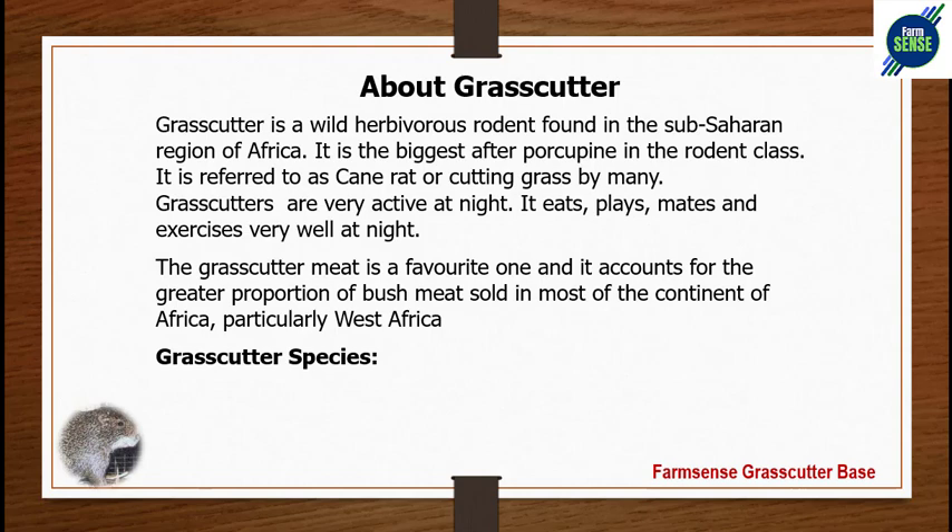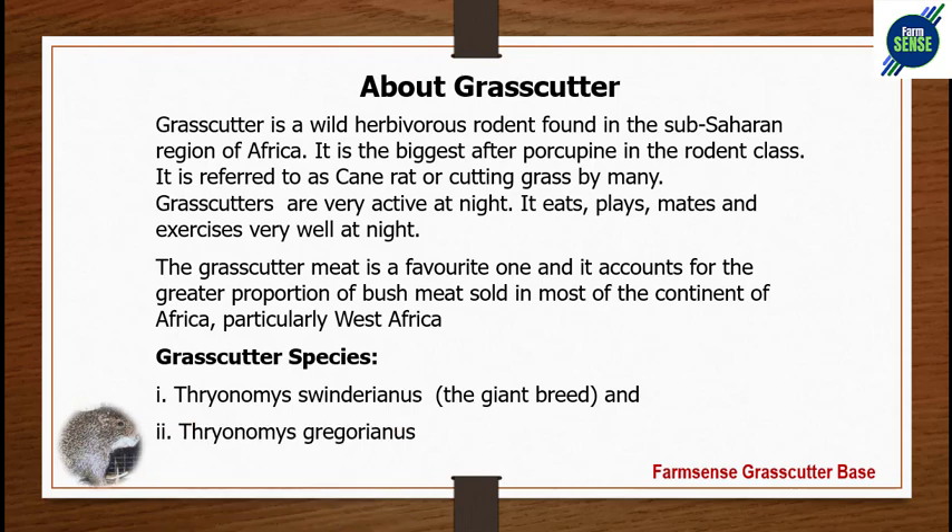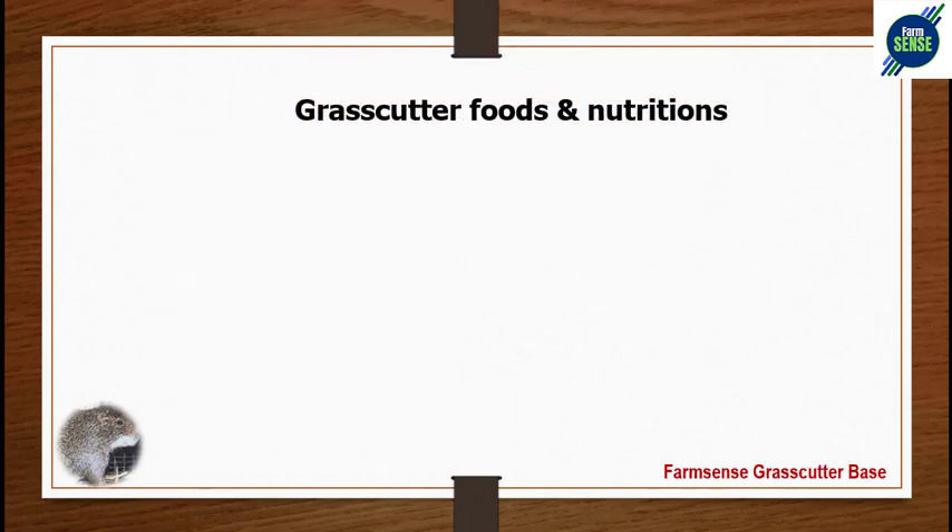There are two basic grass-cutter species. Number one is Thryonomys swinderianus, which is the giant breed, and number two is Thryonomys gregorianus, which is the second class — not as big as the first. These are the two species common in West Africa. The one more prevalent in Nigeria is Thryonomys swinderianus, the giant breed, favored by most farmers.